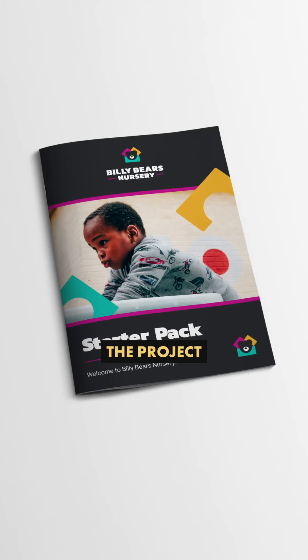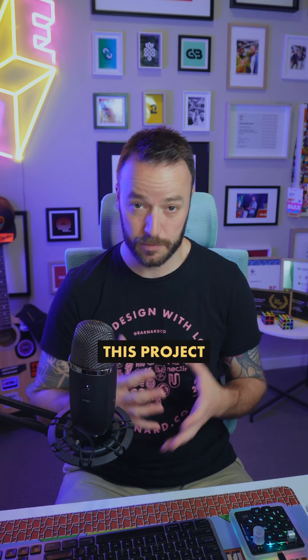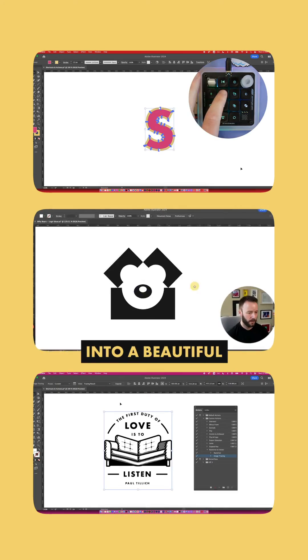Here are some more mock-ups and images from the project. If you want to learn more about this, Billy Bears actually gave me permission to use this project as a case study in my Illustrator course, and you can watch me turn this logo from a crappy sketch into a beautiful vector. Just hit the link in my bio to register.